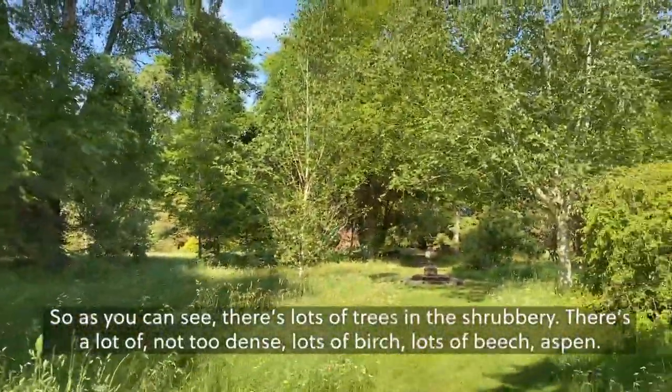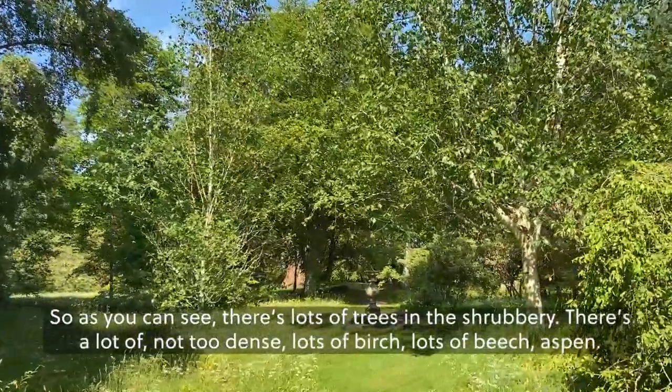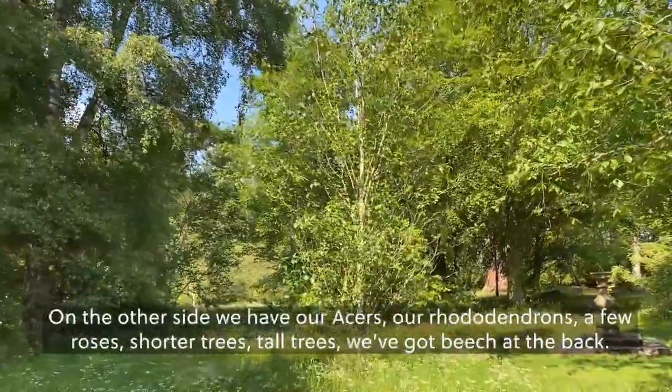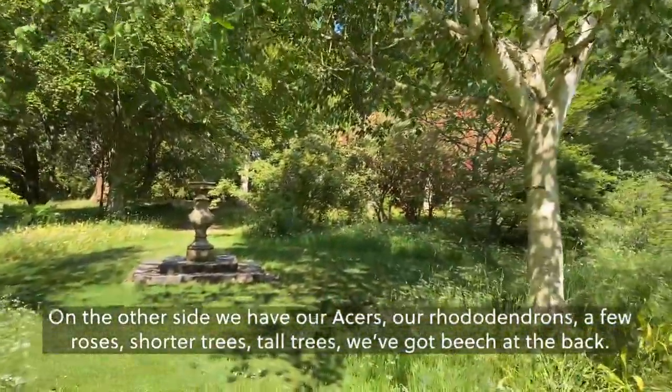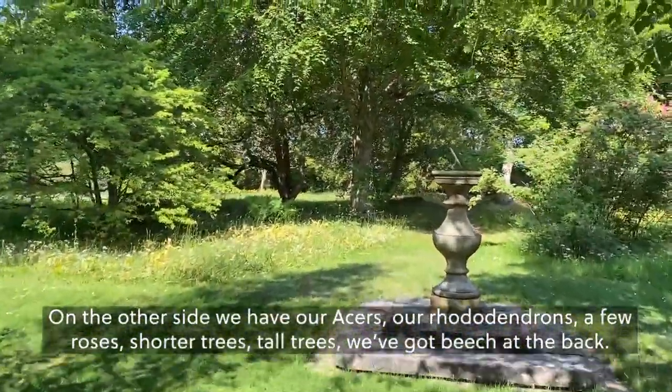There are lots of trees in the shrubbery — not too dense — lots of birch, lots of beech, aspen. And then we have the understory of our acers, our rhododendrons, a few roses, shorter trees and tall trees. We've got beech at the back.